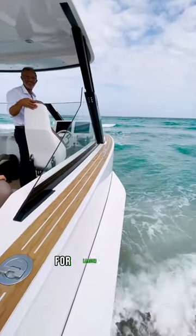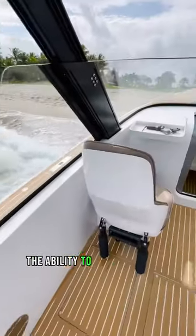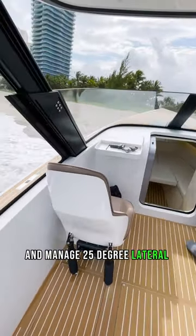These boats are typically used as tenders for larger yachts. If the purposeful styling doesn't convince you, the ability to roll over rocks, climb 30 degree direct inclines, and manage 25 degree lateral slopes should.